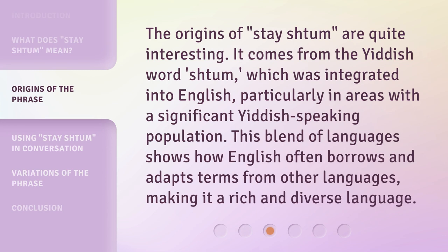The origins of 'stay shtum' are quite interesting. It comes from the Yiddish word 'shtum,' which was integrated into English, particularly in areas with a significant Yiddish-speaking population. This blend of languages shows how English often borrows and adapts terms from other languages, making it a rich and diverse language.